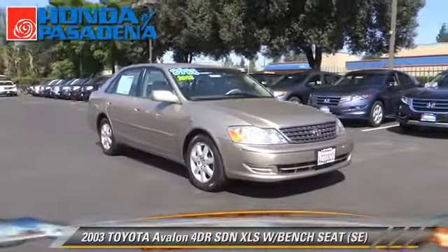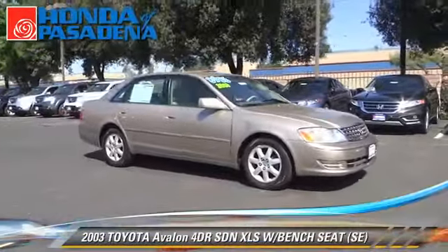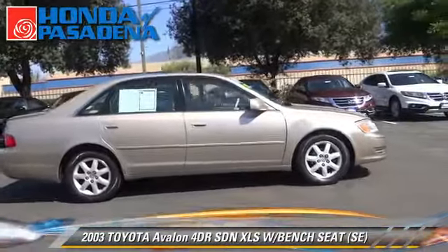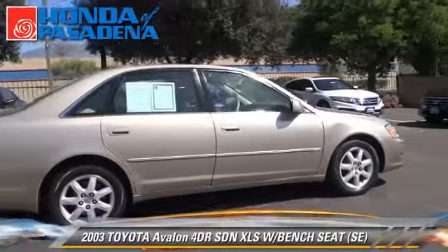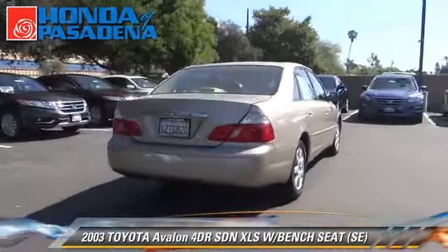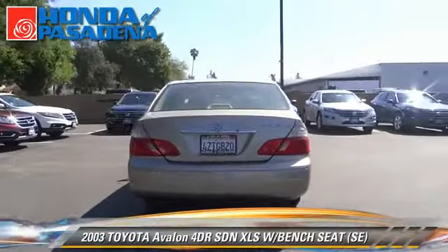The 2003 Toyota Avalon XLS. With an automatic transmission, this sedan is well equipped. This Toyota features dual front airbags, powered door locks, and a CD player.